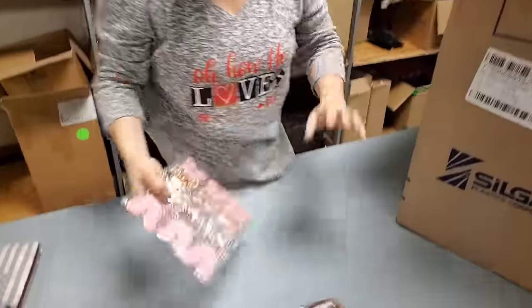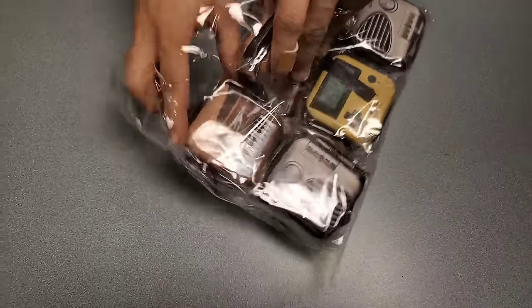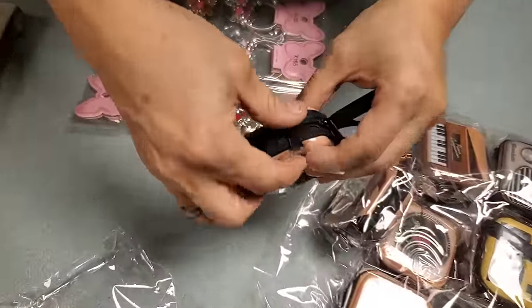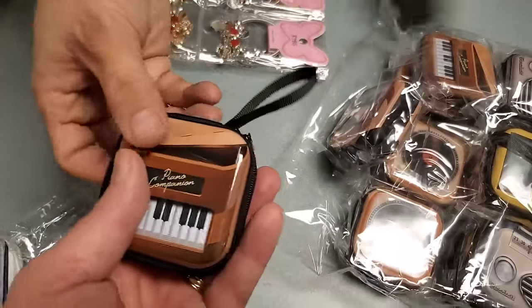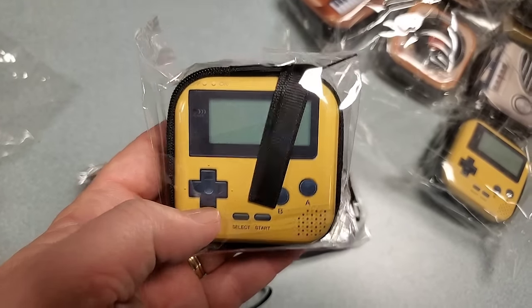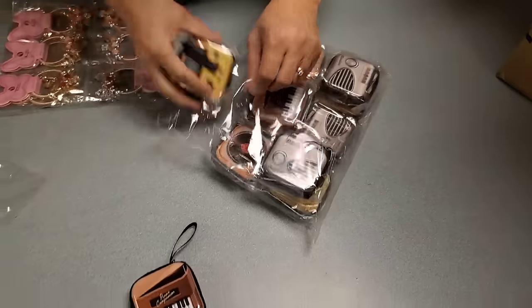Oh here's a bunch - what are these? I'm going to open them and find out. They're tinned - just a little tin compartment. Could be for makeup, change, or earbuds. This one's a piano, this one's a record - that's why I think earbuds - this one's a radio, and this one's a Gameboy. That's the exact color of a Gameboy. They're really cute, like little keychains.